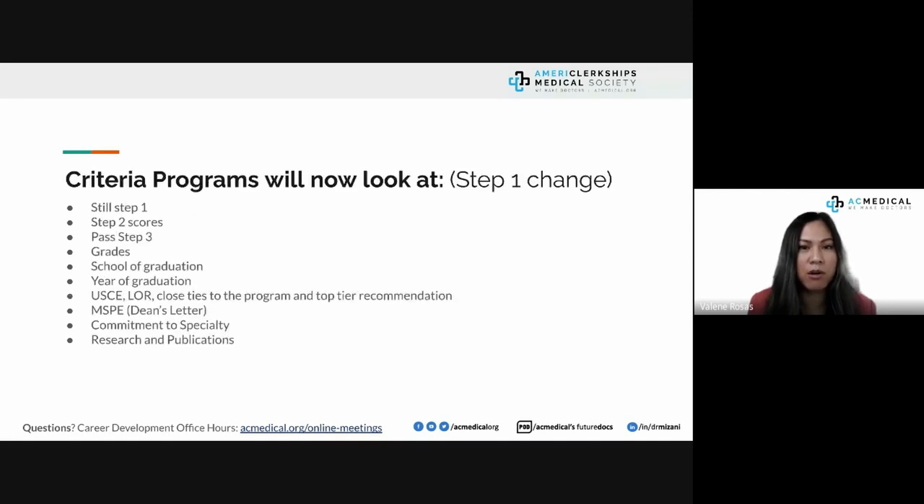The MSPE — formerly called the Dean's Letter — is critical. Between 2010 and 2015, residency programs grew tired of biased dean opinions, so it was renamed to Medical Student Performance Evaluation. By 2016 guidelines, the dean's opinion was removed entirely; programs want comparative data showing how the student performed versus their cohort. Unfortunately, many international graduates are told the MSPE doesn't matter — there is no statement farther from the truth.